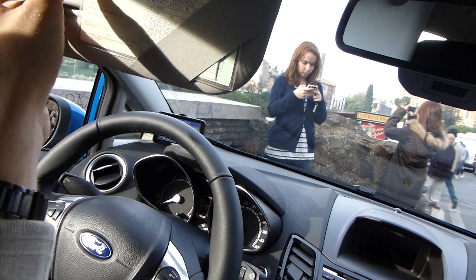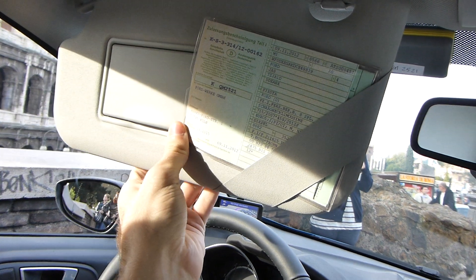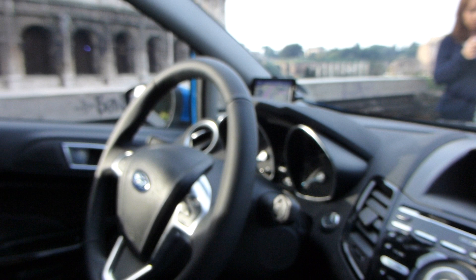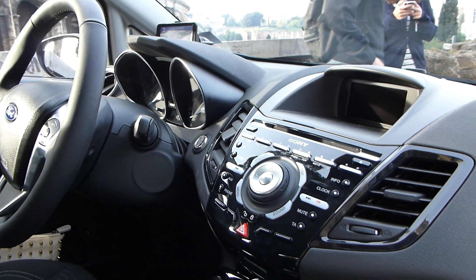There is actually no light inside on the right side, but on the left side — well, no light there either, which is too bad, but good enough. Thank you for watching — this was the Ford Fiesta 2012 model hands-on at the Colosseum. Till next time, peace.